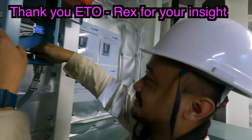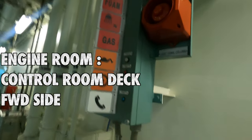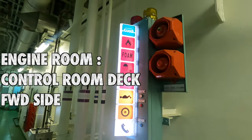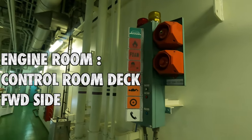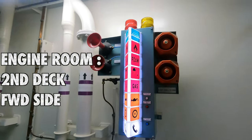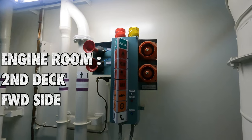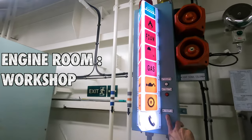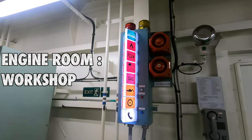Thank you Rex! Since Rex showed us some basic maintenance, let's head down to the engine room. This is the one at the engine room platform — you can see that instead of CO2, we have foam here. This is one deck lower than the control room platform. Now we head into the workshop and at the bottom platform.